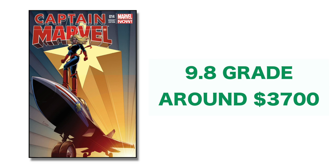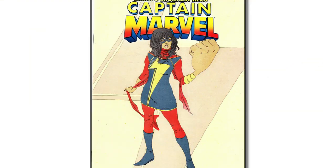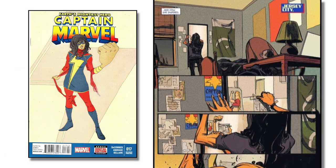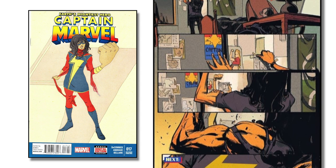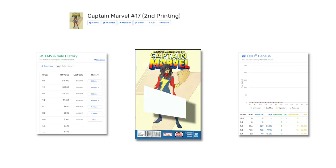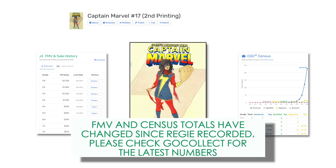That is a lot of money for a cameo appearance. Kamala Khan's second cameo appearance was in Captain Marvel issue number 17, the second print variant from January of 2014. In this issue, Kamala appears on one page — page number 30 — and we actually see her from behind. We don't see her face, and according to Go Collect, the FMV of this book at a CGC 9.8 is $2,300.